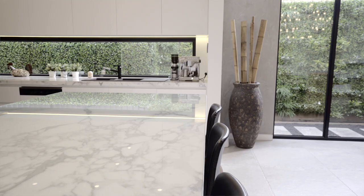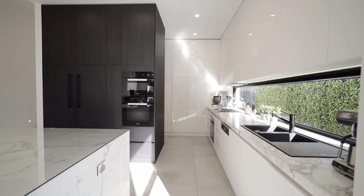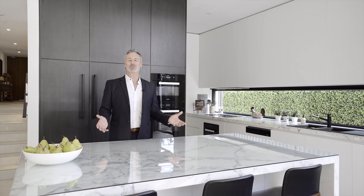Overflowing with luxurious Calcutta marble surfaces harmonized with soft-close cabinetry, a butler's pantry, and a raft of quality Miele appliances, the kitchen is one of the true highlights of the home.